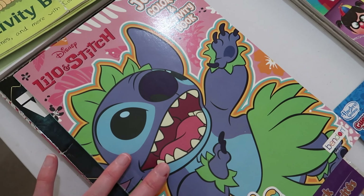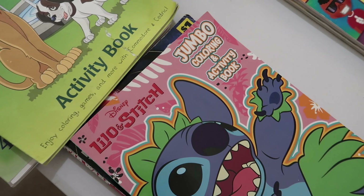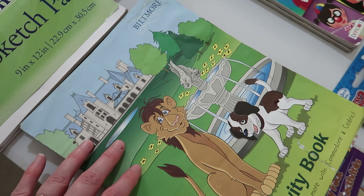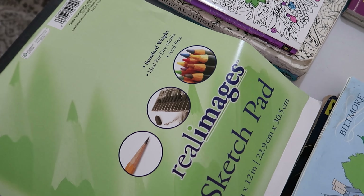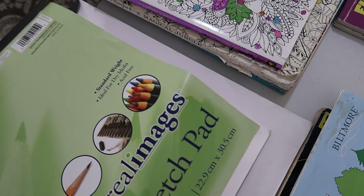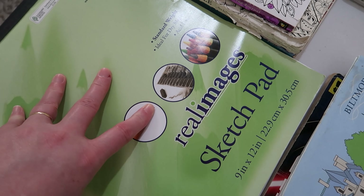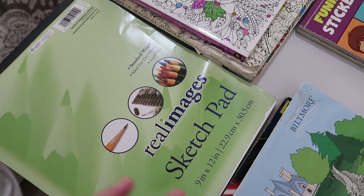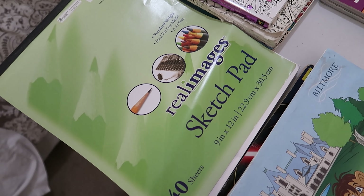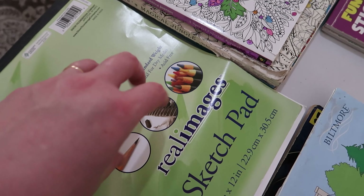We also have basic coloring books — one from Dollar Tree and one from Dollar General. The Dollar General one is Star Wars, and one is Lila and Stitch, since my kids are huge Disney fans. We also have sketch pads — there are 40 sheets in each, and one of the kids literally finished one in a week during our Smoky Mountain adventure in July. I still have two in here but need to get two more for the other kids. They love drawing whatever they see out the window.